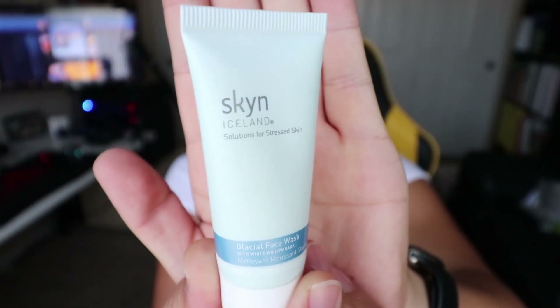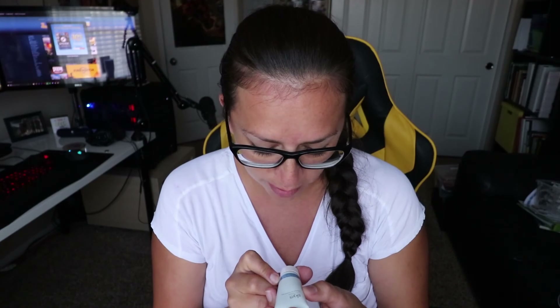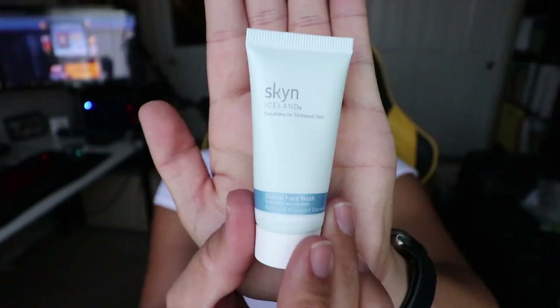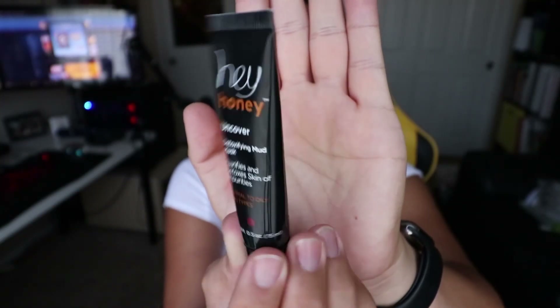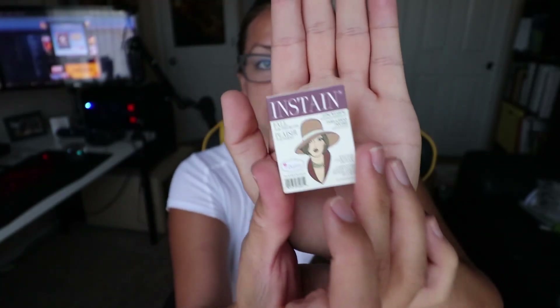Last thing is this little guy right here — not sure what it is but it looks fancy. It is 'Solutions for Stressed Skin Glacial Face Wash' with white willow bark. Is it bark from a willow tree? Is that what I'm understanding? So we got some fantastic face wash, a fantastic mud mask, chocolate eyeliner, clumpy mascara, and a magazine-packaged blush.